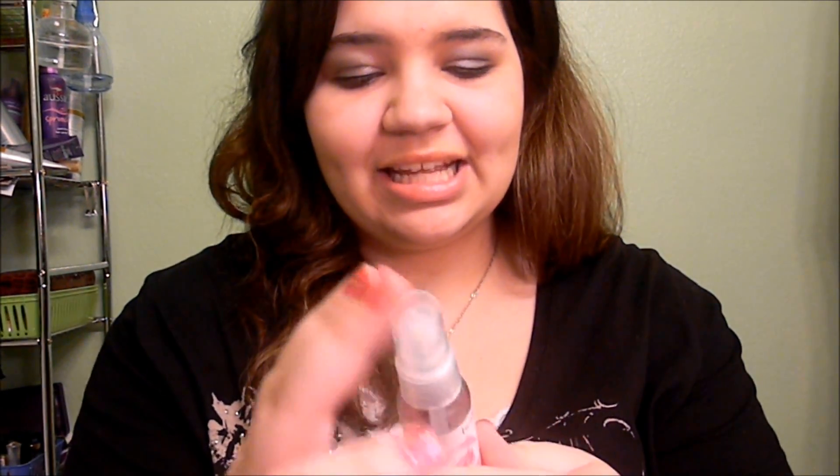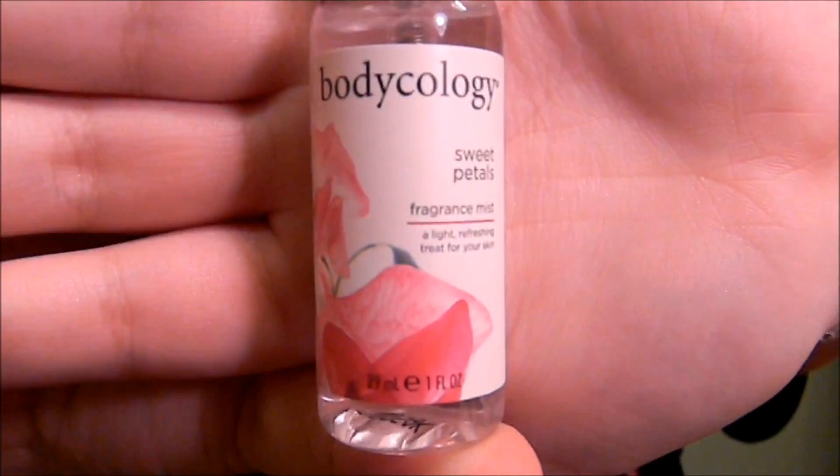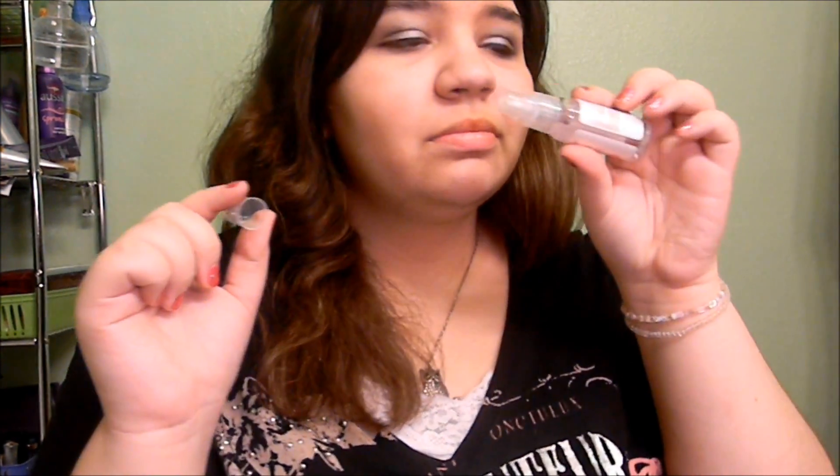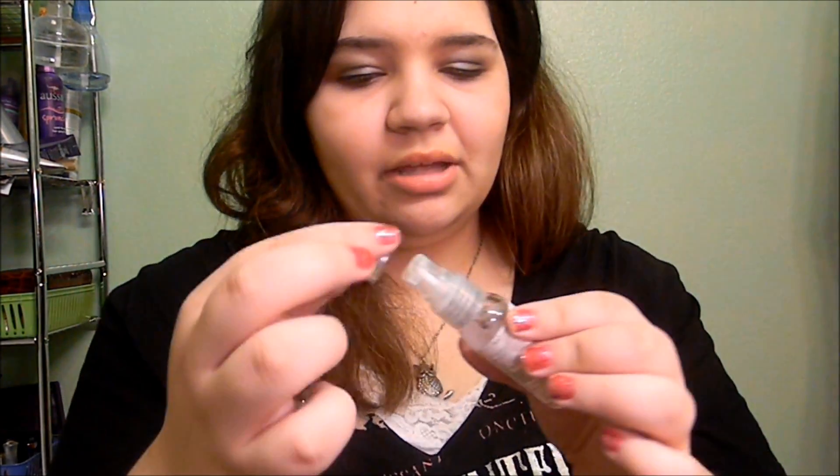You'll also get this Bodycology fragrance mist in Sweet Petals. This is probably the closest thing I could find to my favorite body mist, which is Bath and Body Works Sweet Pea. It smells super good — I don't even have to put it up close to my nose and I can smell it.